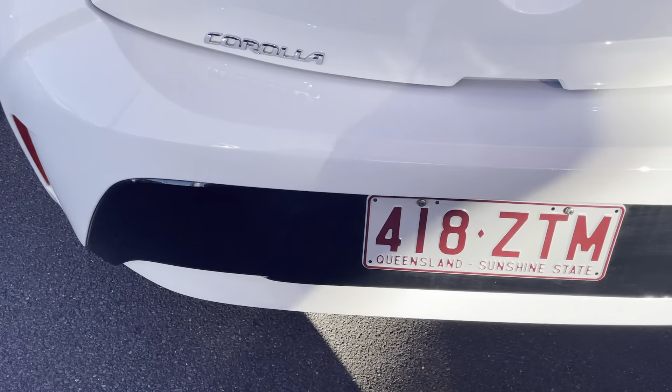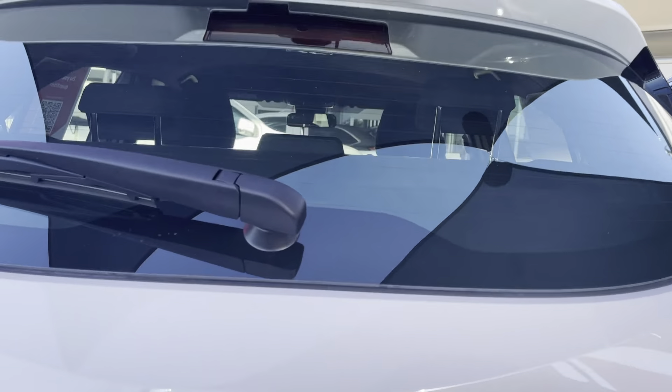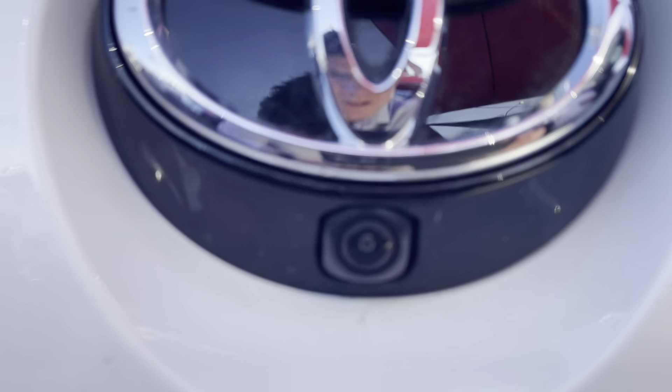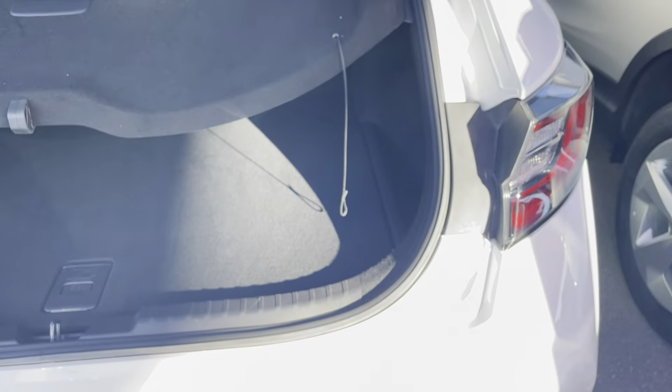All in really good condition along the back of the vehicle here. You do just have your little reversing camera, which makes parking a little bit easier. Overall, all in really good condition along the back.